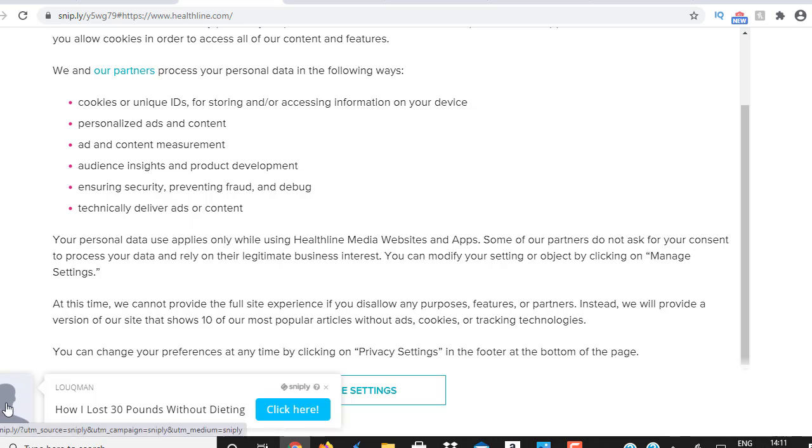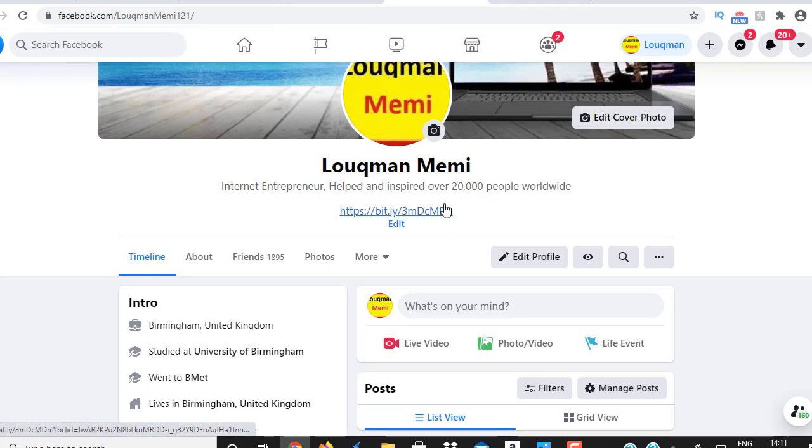Just remember to have an image on your profile because an image builds trust — it doesn't have to be your face, any normal image works. Make sure you do add an image to your Snip.ly link as well. This is the first way to get people visiting your link. Once you have a Facebook account, start sending friend requests and when people become your friends they can see your profile and most will click that link to see what it's all about.